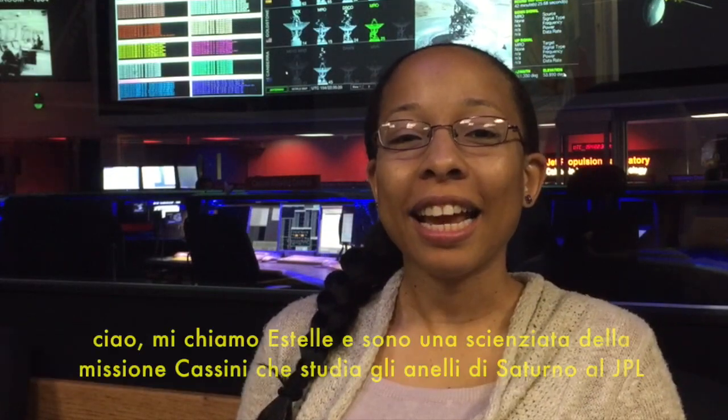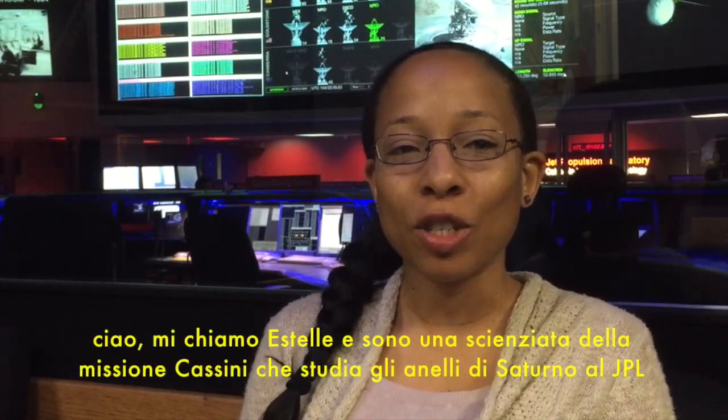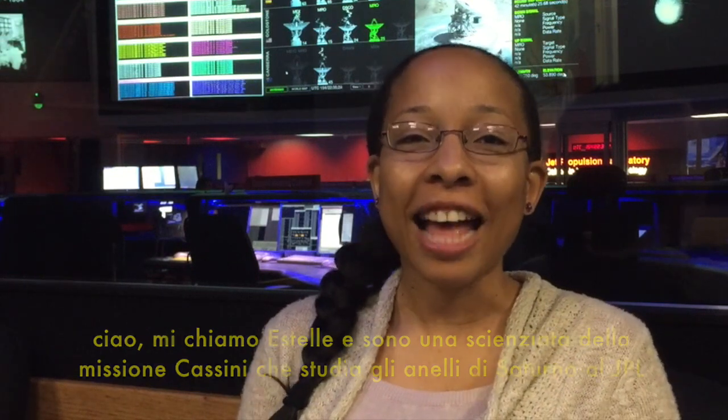Hi, my name is Estelle and I am a scientist on the Cassini mission studying the rings at JPL.